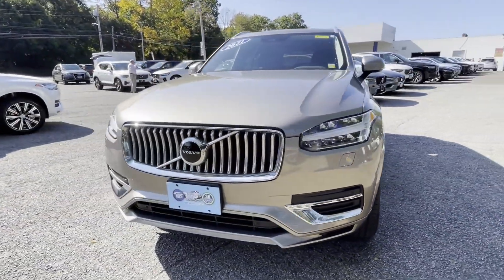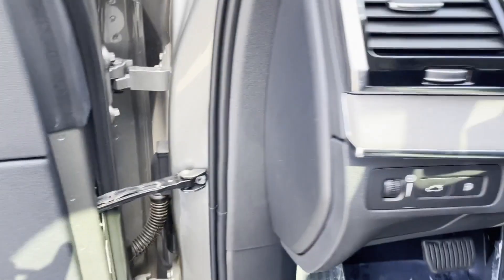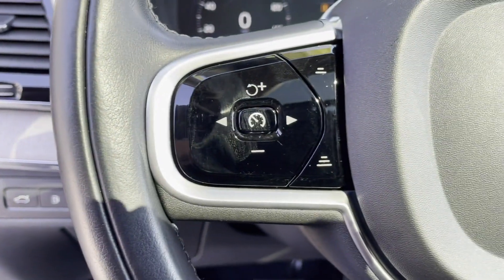Multi-zone air conditioning, blind spot monitor, all-wheel drive, parking aid sensor, third row seating, heated side view mirrors, panoramic roof, and moonroof.